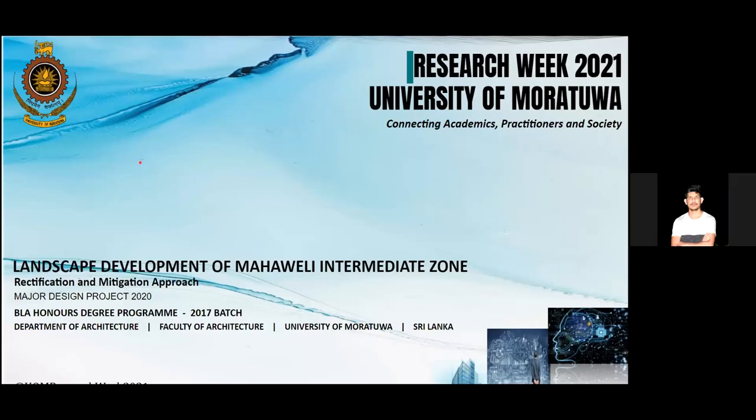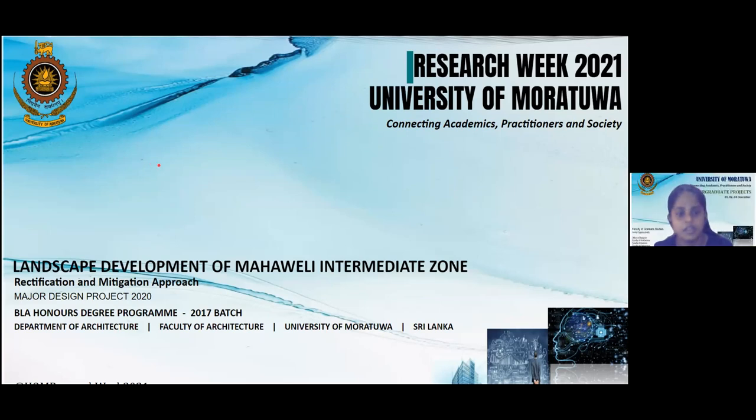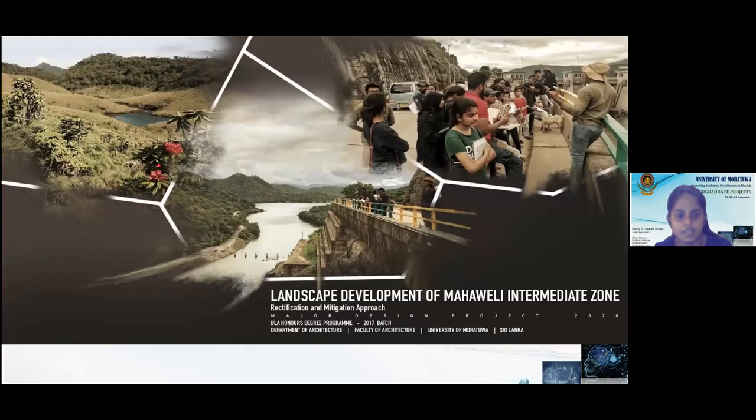Hello everyone, we are from Bajavak Landscape Foundation at 17. Today we are going through the proposal for landscape development of the Mahavali Intermediate Zone by approaching rectification and mitigation for one major design project in 2020.